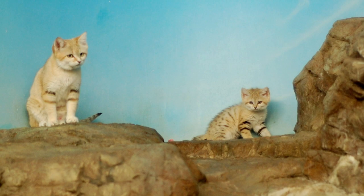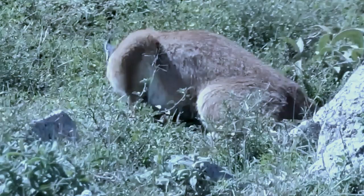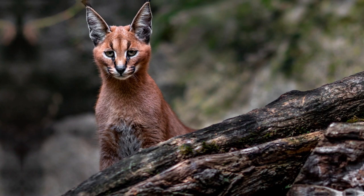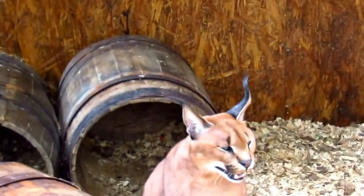The Arabian Caracal is a unique and elusive wildcat subspecies found in the Arabian Peninsula, including Saudi Arabia. These medium-sized wildcats inhabit various habitats, from arid deserts to rocky areas. They are skilled hunters, preying on small mammals.